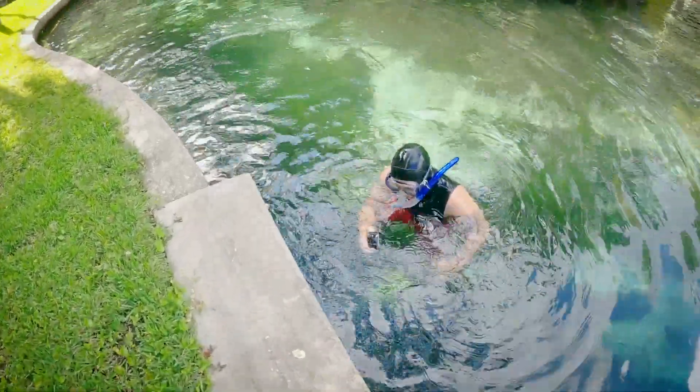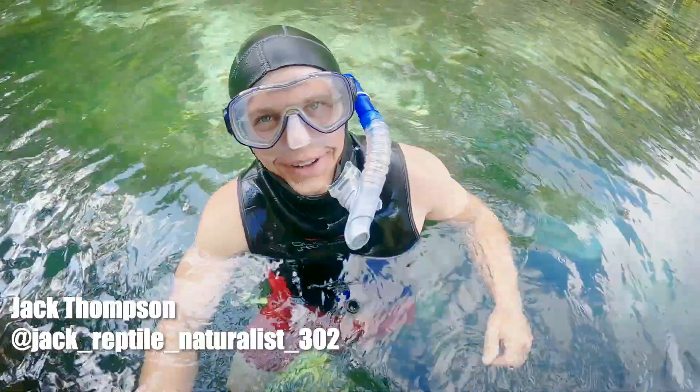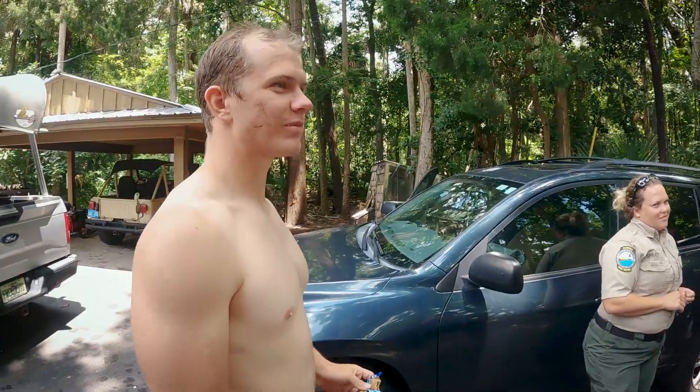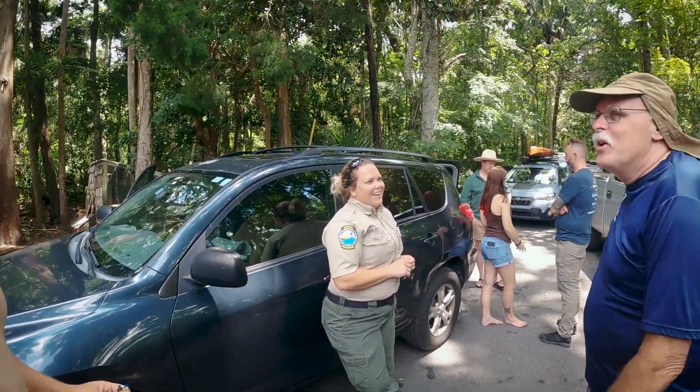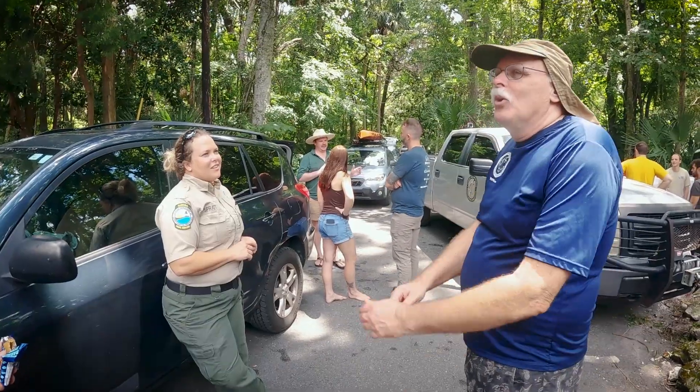There he is. I caught a suwannee cooter a little bit ago — a little one, like that big. We didn't get skunked. We caught three turtles. We'll get recaps. I think that'd be really cool — they'll have forgot how unpleasant it was being probed last night.